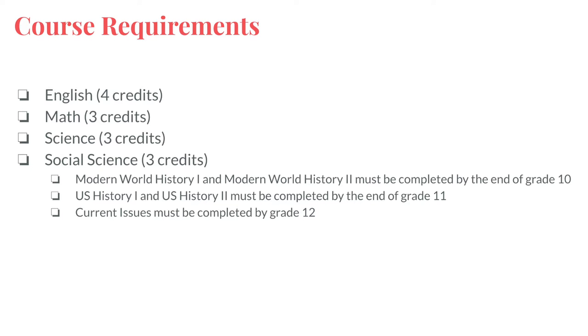Students are required to take four credits of English, three credits of math, and three credits of science. In addition, students must take three credits of social sciences. Modern World History 1 and 2 must be completed by the end of grade 10. U.S. History 1 and 2 is taken junior year, and seniors are required to take current issues.